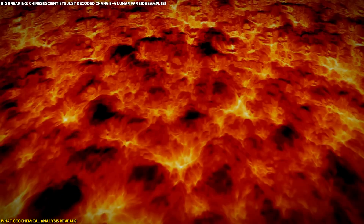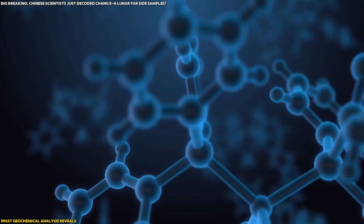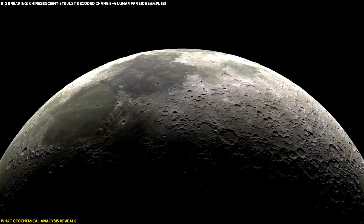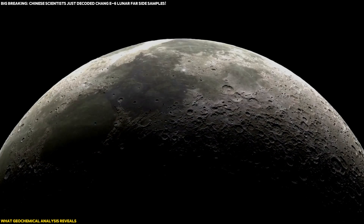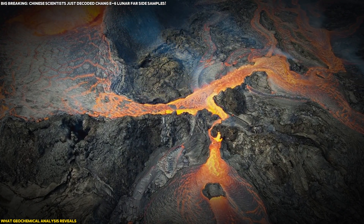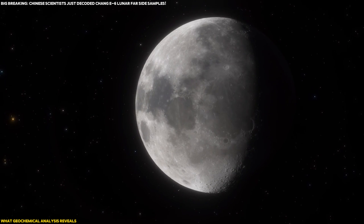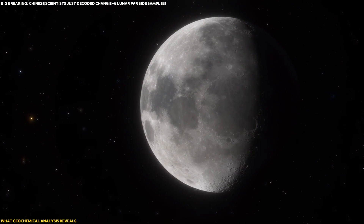What does this mean? These trace elements play a key role in understanding the Moon's volcanic history. The lower levels of thorium and uranium, in particular, indicate that the far side of the Moon lacks the radioactive elements that fueled volcanic activity on the near side. This suggests the volcanic activity on the far side may have been less intense and could have ended earlier. These chemical differences between the near side and the far side are crucial in helping scientists understand how volcanic activity has evolved on the Moon over billions of years.